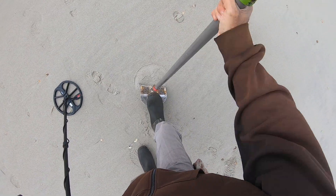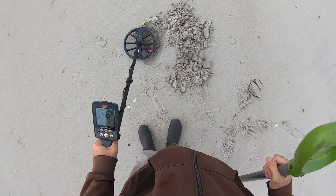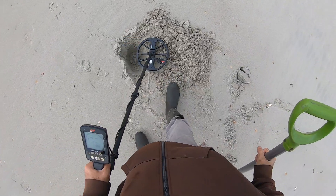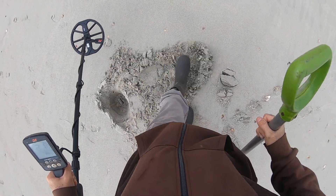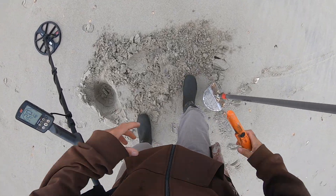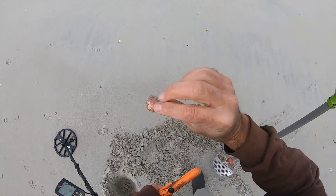All right, 17-18-19 on this signal. Get a big scoop out that time. I'm gonna say I got a penny. Yeah, there it is, it's a penny.